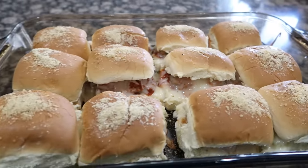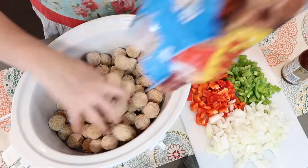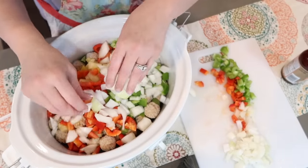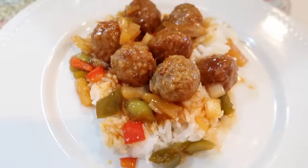Honestly, us big kids love them too. I have a yummy sweet and sour meatball recipe for the slow cooker — I'll leave that for you down below. You can make Swedish meatballs, or use them as an appetizer, lunch, or dinner. They're so convenient.